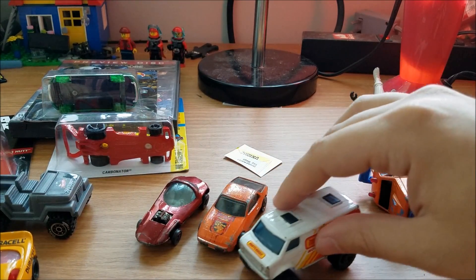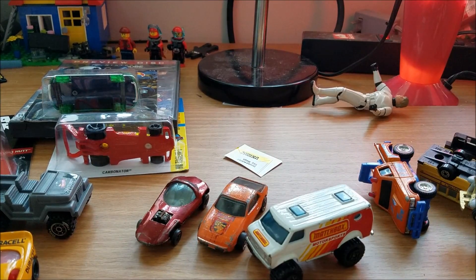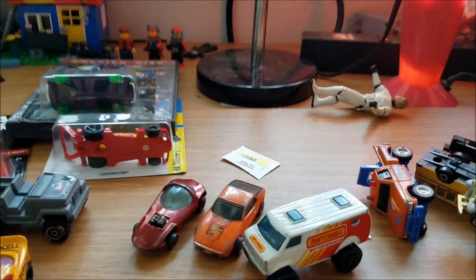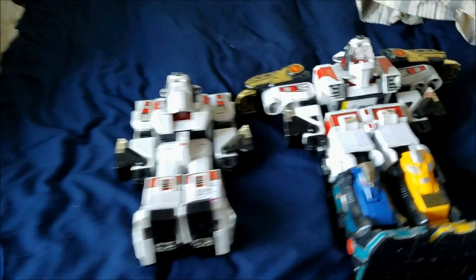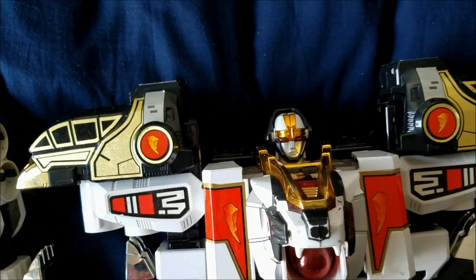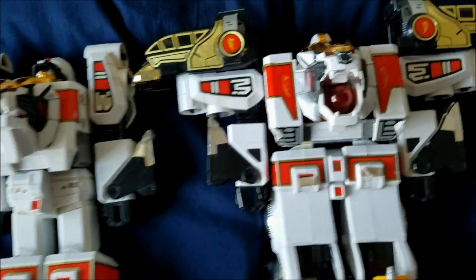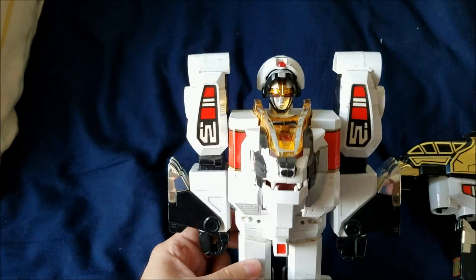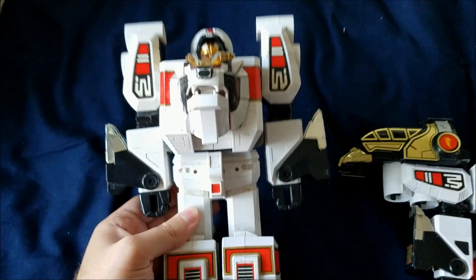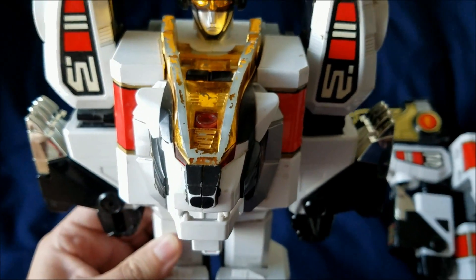You guys aren't going to believe this, but I found another grail find. Here we go — another White Tiger Zord! This is the one I showed in the other video with the Thunder Zord Assault Team attached to it, and I found another one. How crazy is that? It was $3.99. This one is kind of dirty and beat up — you can see the gold is all rubbed off.